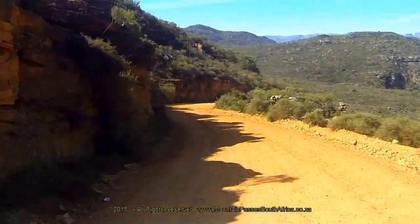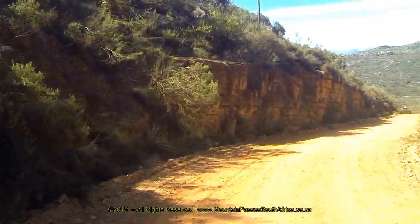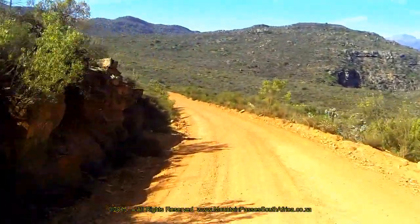A small river cuts through the kloef on the right, which is called Grootkloef. This stream forms a confluence with the Harwerkskloef river a little further, which in turn forms a confluence with the Olifants river.